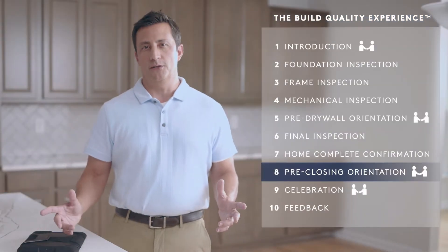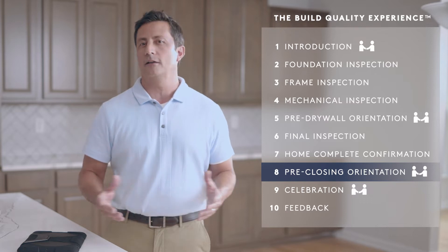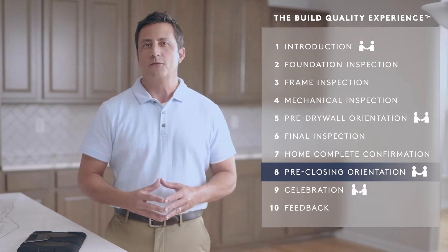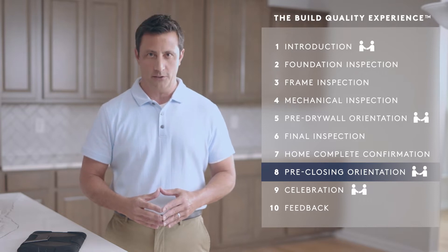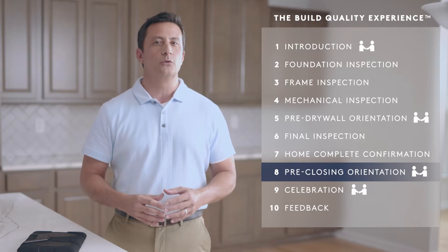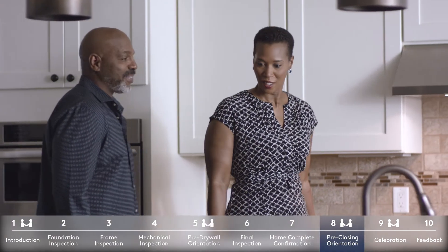As part of our build quality experience, every completed home goes through our own quality assurance review and final inspection. Once we confirm completion, you and your construction manager will have your pre-closing orientation, the third meeting of our build quality experience. This is one of the last steps before move-in, typically occurring one or two weeks before closing.